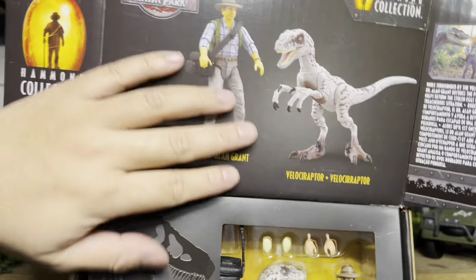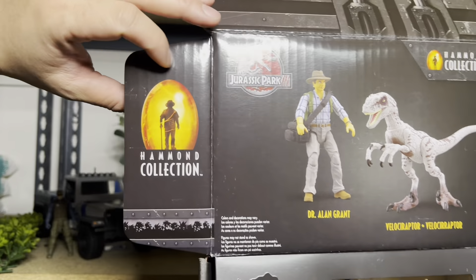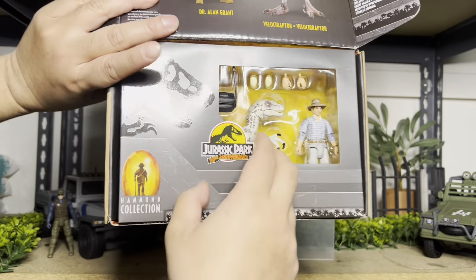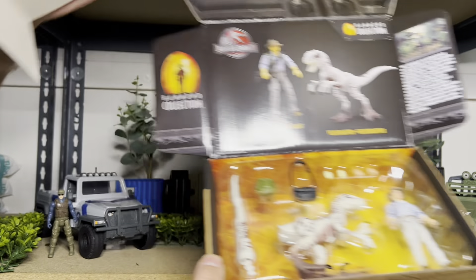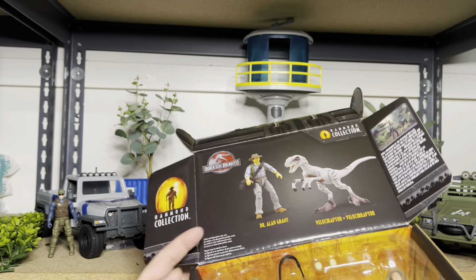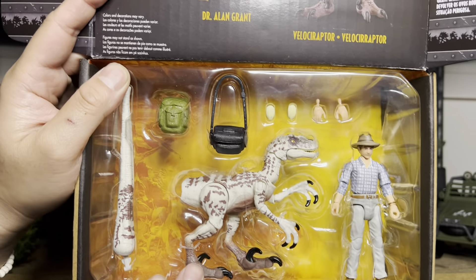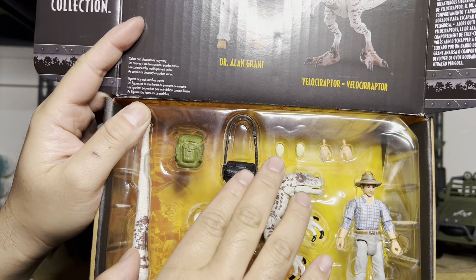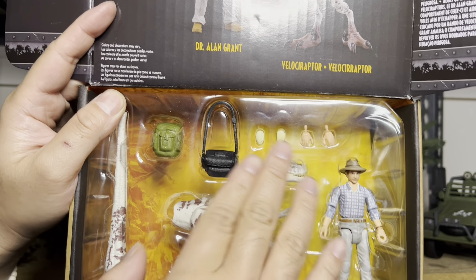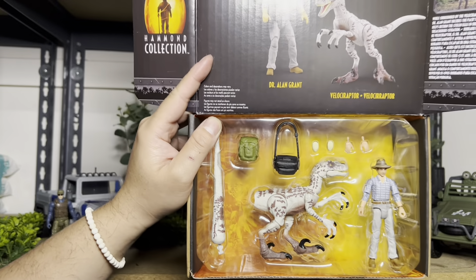So this box is kind of interesting — it opens up. The first thing we see is basically what would have been the back of the box package. If we fold it back up, I guess you can make a package out of it. And the side tells you what movie it's from and the scene that it was inspired by. It does have the Jurassic Park 30th logo, by the way.